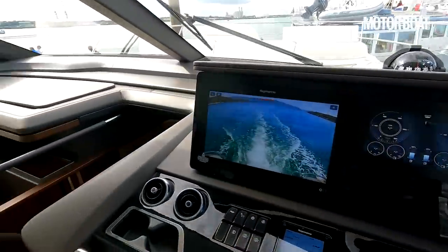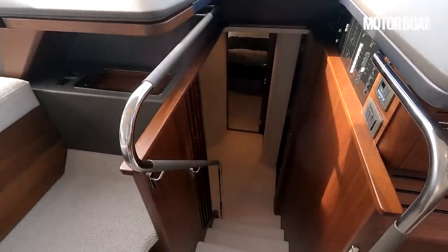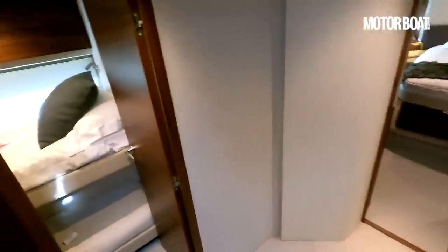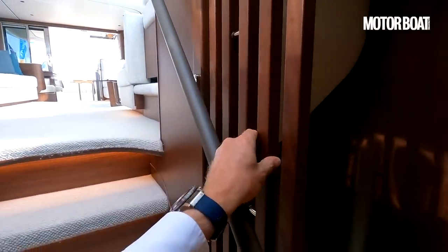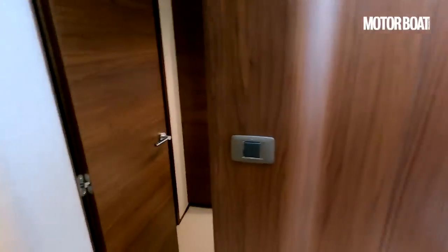Now let's go down and have a look at the main accommodation. There's a lovely wide companionway with leather-wrapped handrails, and even here there's some nice detailing — rather than just a straight piece of wood, there's a lovely sort of fretwork effect that's a bit more detailed, a bit more interesting, and a bit lighter.